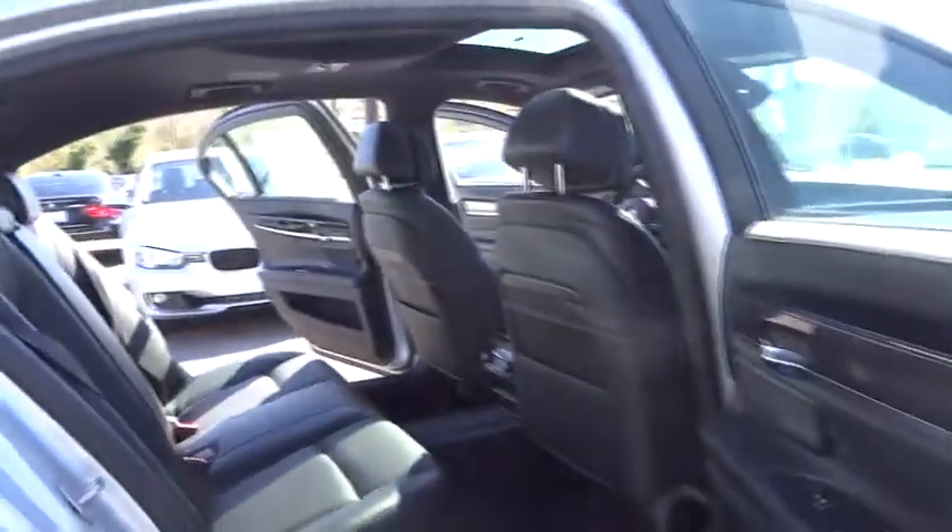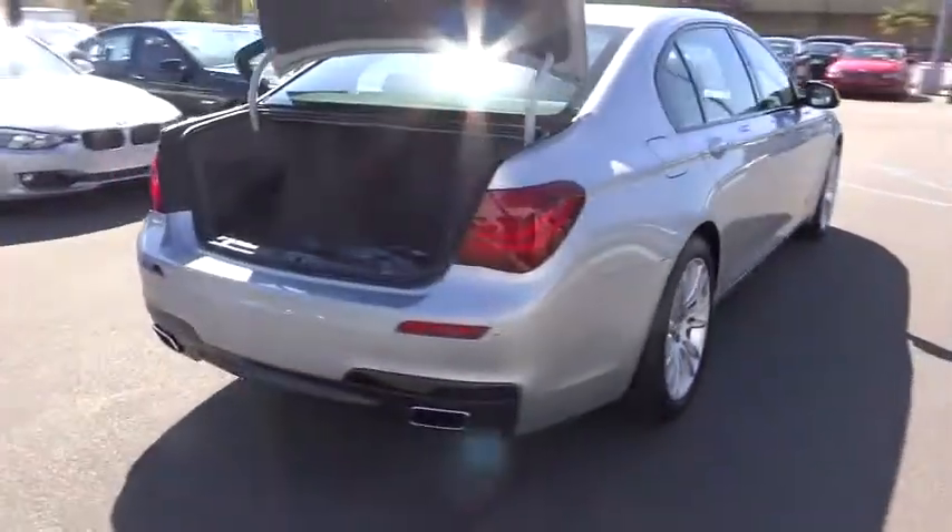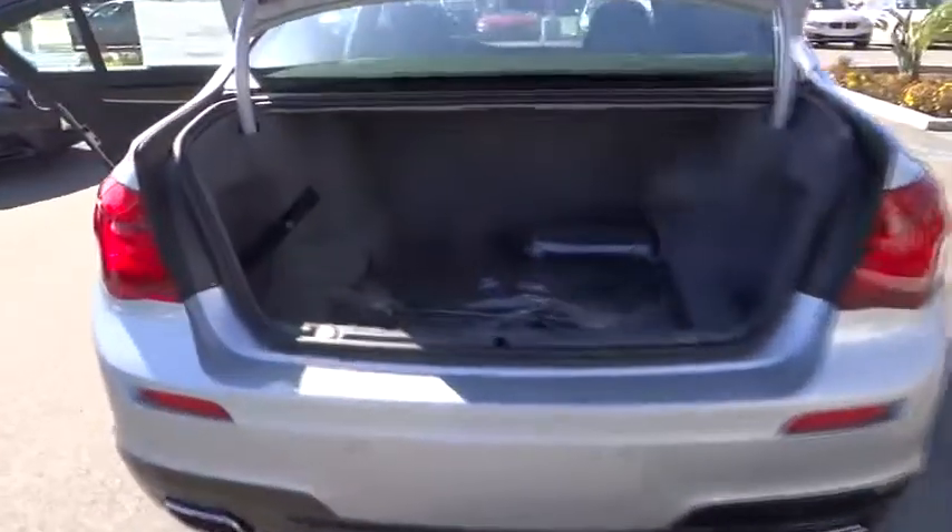Come see the car for yourself. Can I see the car?